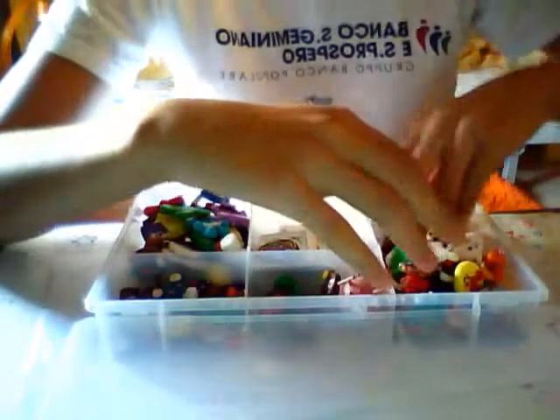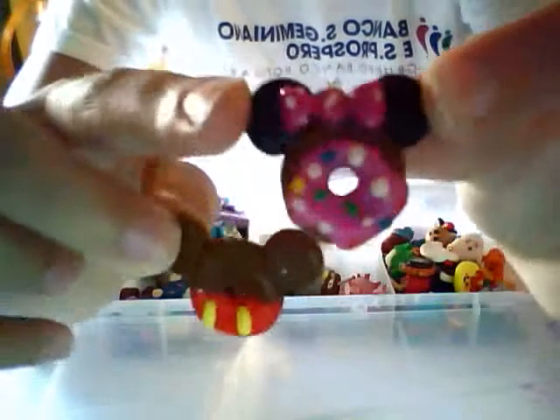I also have one more in this category — my inspired charms by Raymond's. I have this Mickey and Minnie Manos donuts, then I have this Minnie Manos cupcake.